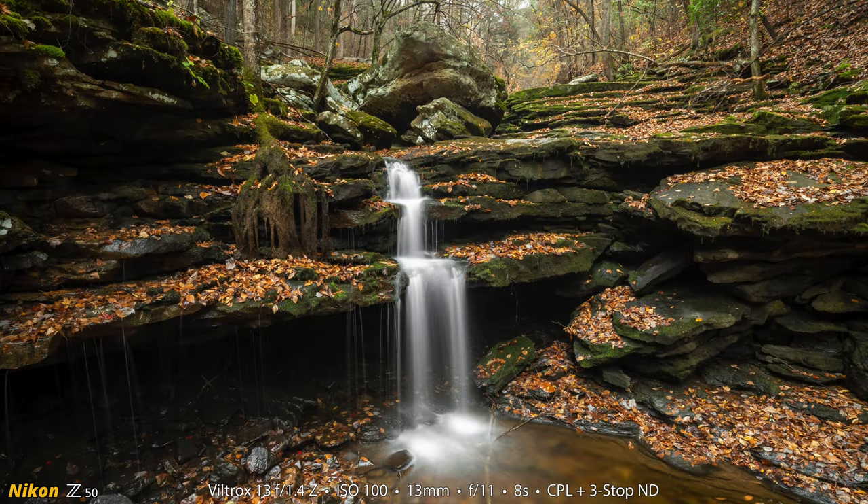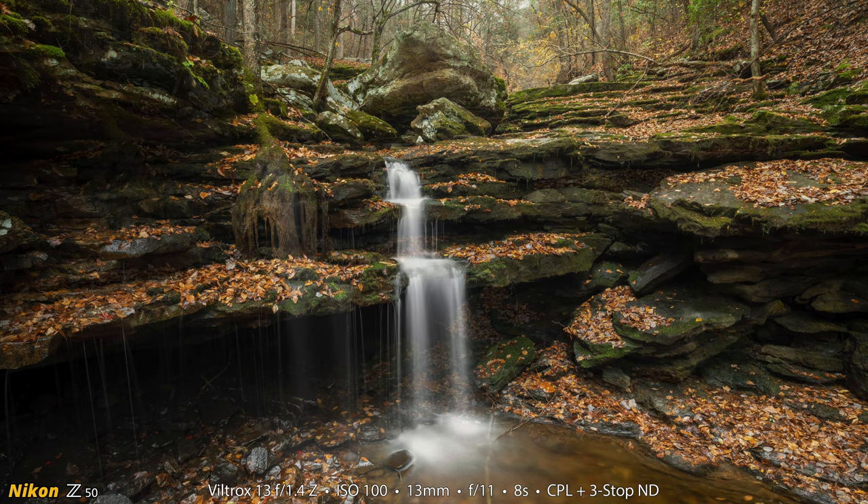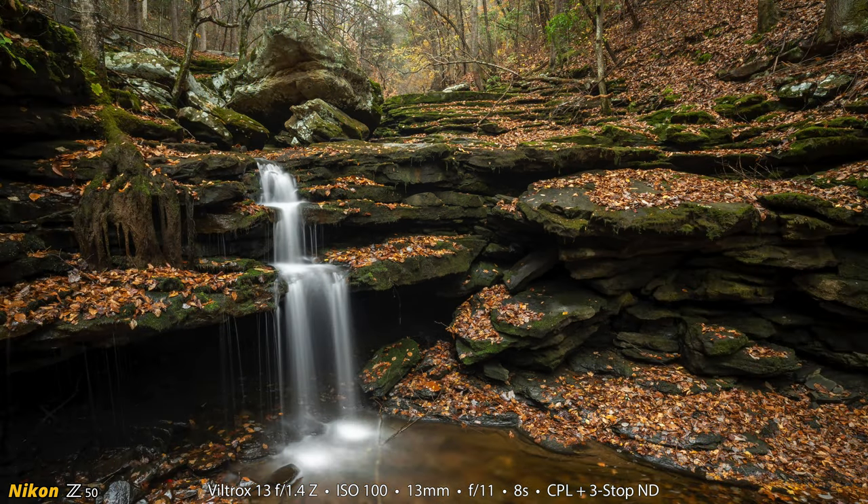I have two versions from this location to show you. This one is where I had the waterfall kind of in the center of the frame and the boulder above it also in the center of the frame. And on this one, I did a rule-of-thirds sort of shot. I do like that the center of the background has some color and interesting light back there on this particular version.